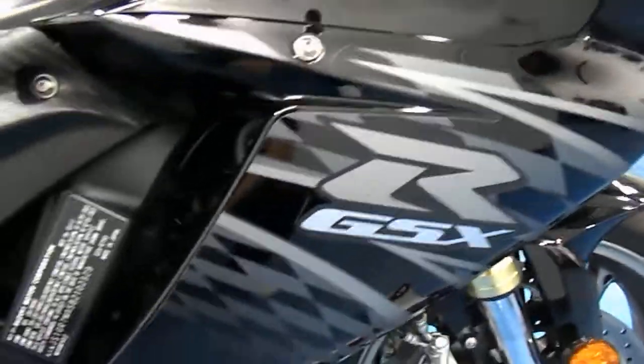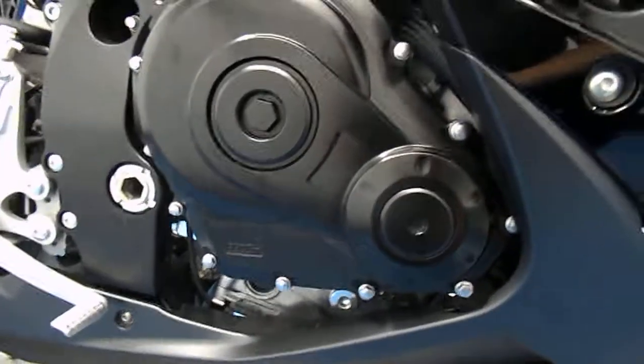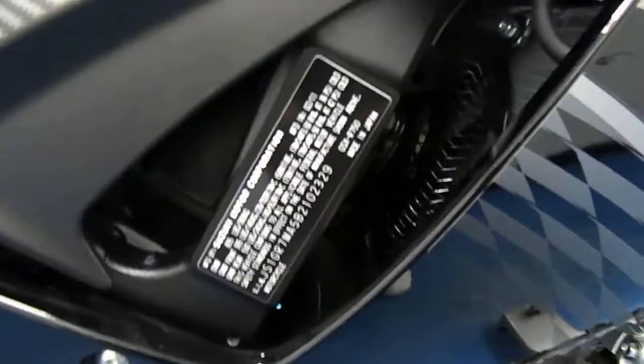Mirror, bar end, and brake lever are all clean. Give you a shot down the brake hand side fairing here — excellent condition. No marks on the engine. VIN tank is clean.